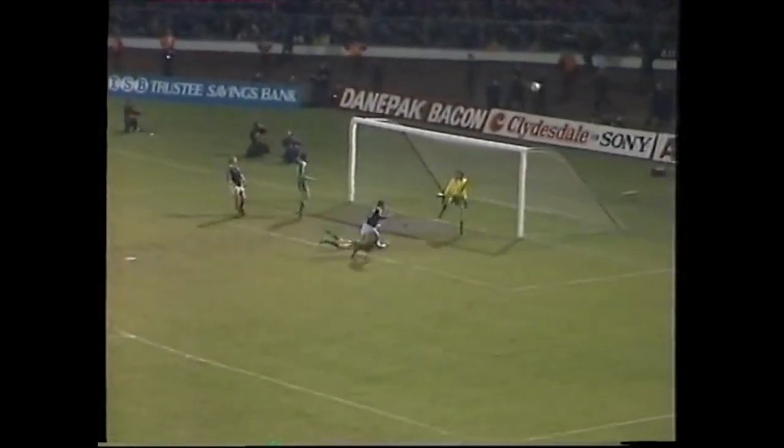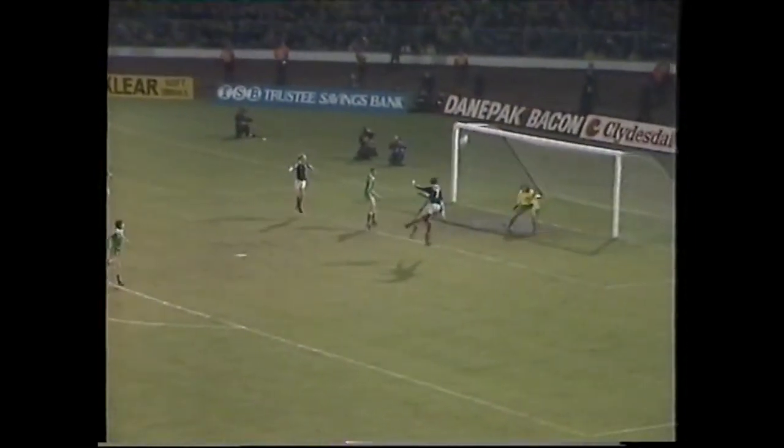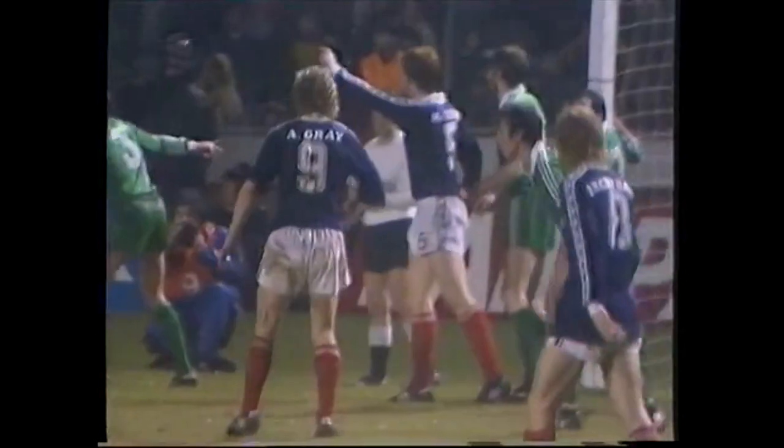Frank Gray. Wark's in the box. John Wark certainly making his presence felt in the Irish box. But Sammy Nelson did very well marking his run, jumping with him and giving him no clear header with Pat Jennings' goal.